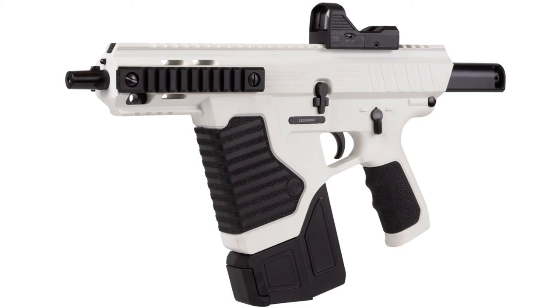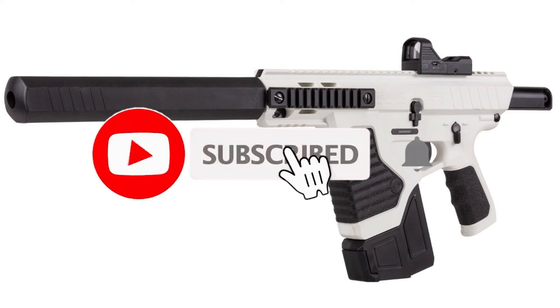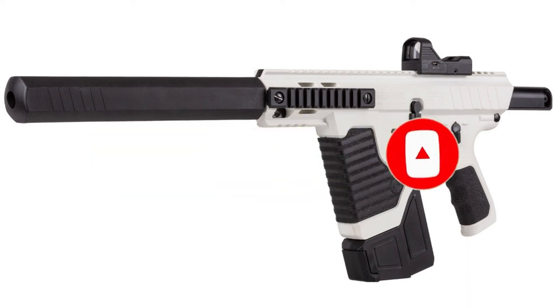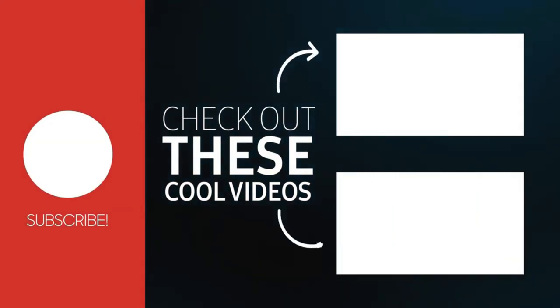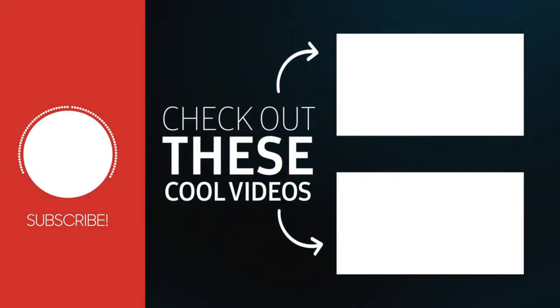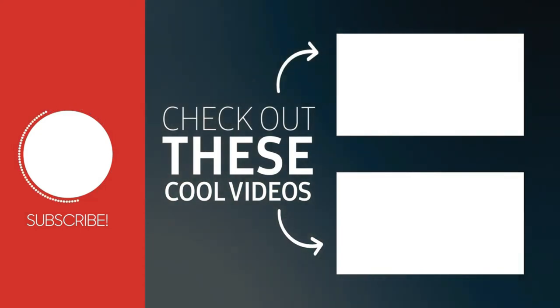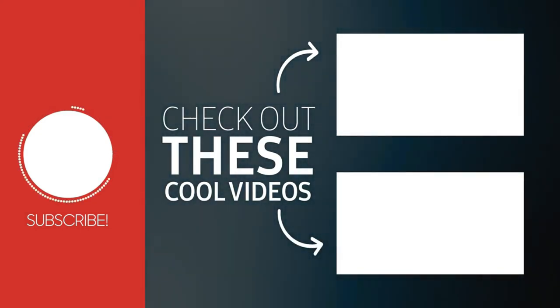Be sure to share your opinion in the comments. If you liked the video, support me with a like and subscribe to the channel, and be sure to click on the bell so you don't miss new videos. Take care of yourself and your loved ones. Thanks to all, bye bye. I'll see you next time.